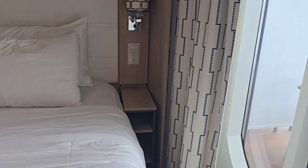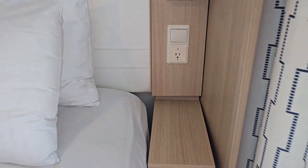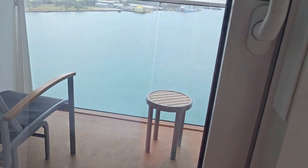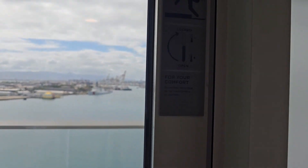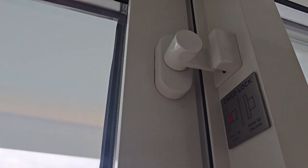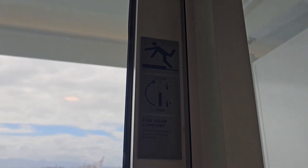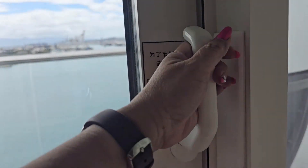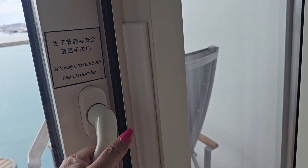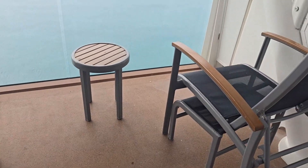On the other side of the bed you have another standard US power outlet and additional storage space. There is a child lock that you push in and out — it is definitely childproof. Opening up the balcony, you have two deck chairs and a little table.